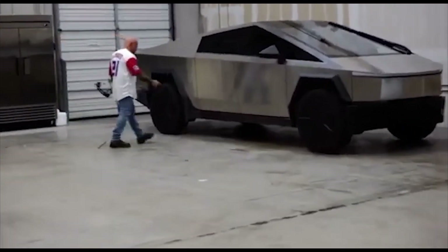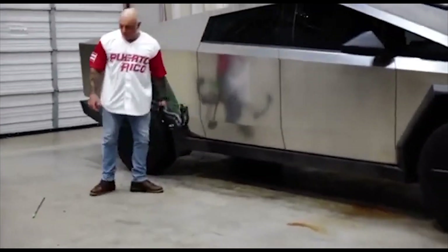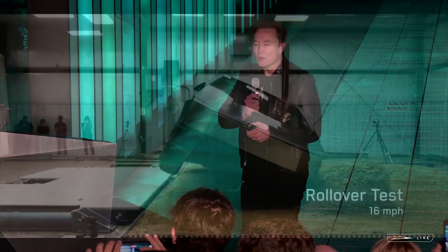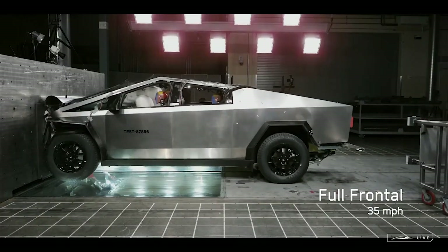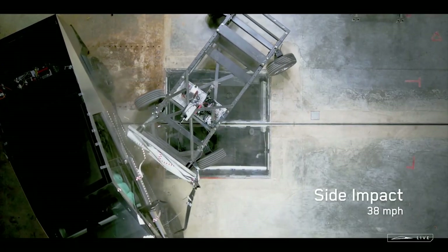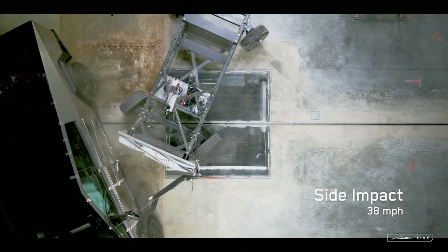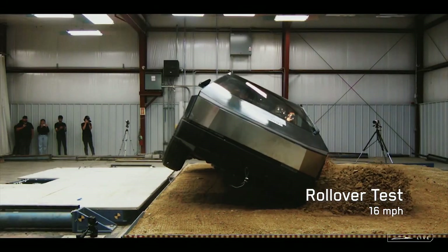For obvious reasons, Tesla has chosen to show a Cybertruck stopping a bullet rather than demonstrating the truck's abilities in a car crash to grab headlines. However, whether you agree with Tesla's marketing strategy or not, driving a Cybertruck during a car crash might be the difference between sustaining minor cuts and bruises and ending up in the hospital or worse.